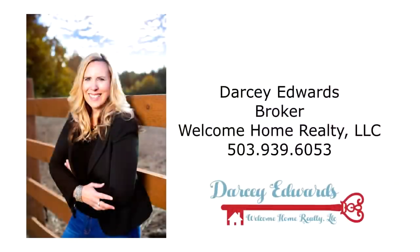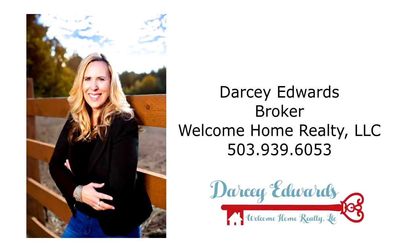This is just a preview — there's so much more for you to see. For more information or to schedule your personal tour, please contact Darcy Edwards with Welcome Home Realty at 503-939-6053.